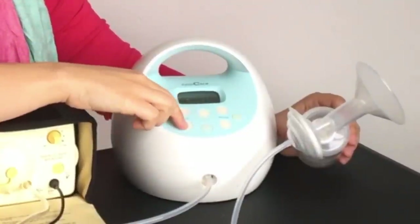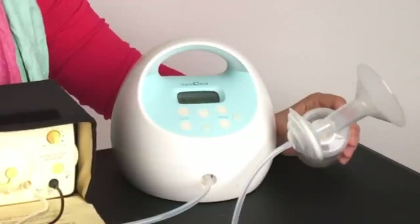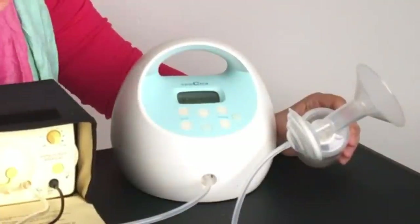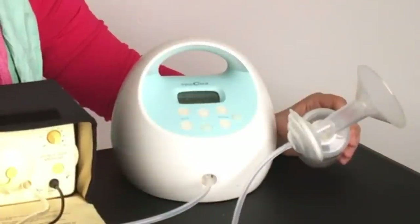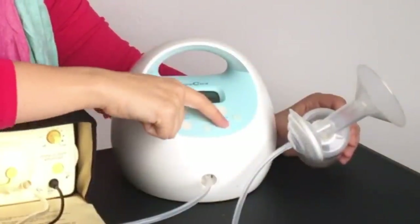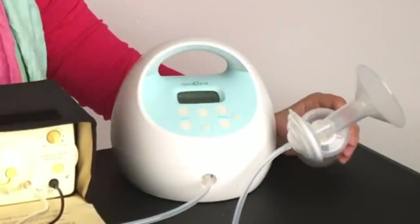It has different cycles that you can change. It has five cycles for the slow starting suck, and then once your milk comes down you just hit this button and it immediately switches over to a faster, stronger suck. You can change the vacuum pressure lower if it's too intense for you, or higher if you want a little bit more suction.